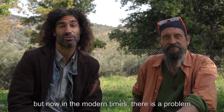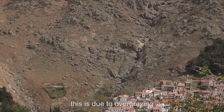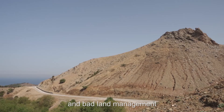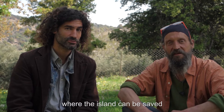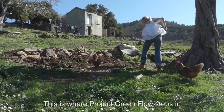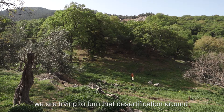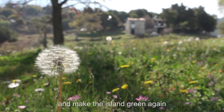But now in the modern times, there's a problem. The island is facing severe desertification. This is due to overgrazing and bad land management. However, we are at a point where the island can be saved. This is where Project Greenflow steps in. With the support and trust of the local population, we are trying to turn that desertification around and make the island green again.